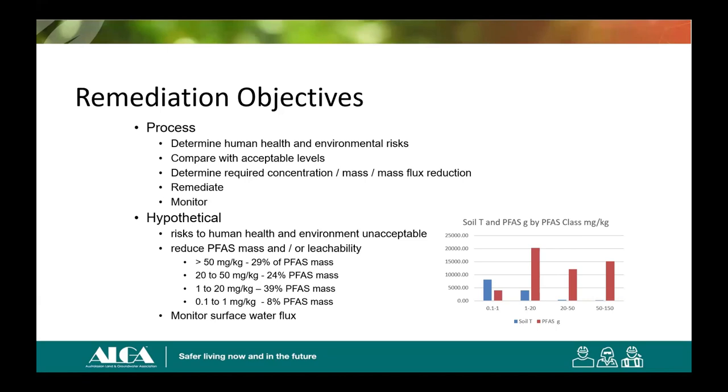On mass flux reduction: all of these sites would have long-winded assessments occurring and monitoring of surface water mass flux. The main risk pathway in the hypothetical is mass flux into surface water. Given that at the end we're not going to remediate everything, monitoring post-remediation is very important to demonstrate how much the mass flux was reduced. Professor Ilka Wallace at Flinders Uni has a nicely calibrated model that can look at mass flux from hotspots or PFAS in soil and model before and after mass fluxes — but monitoring needs to be done.